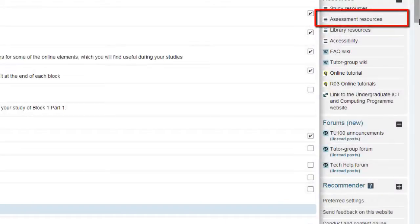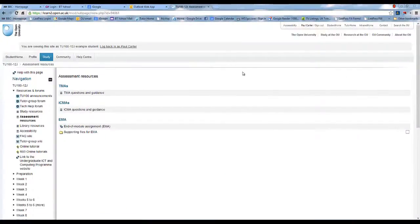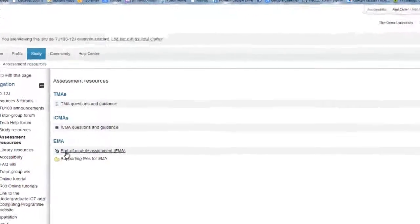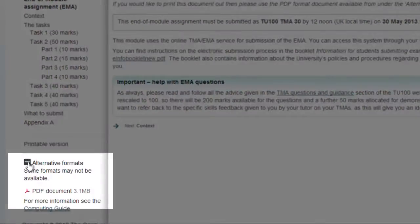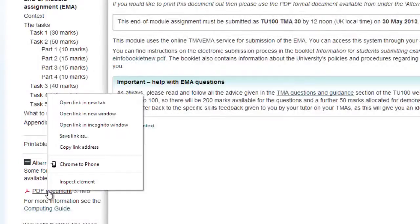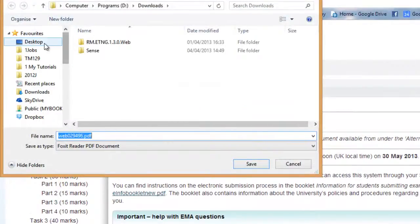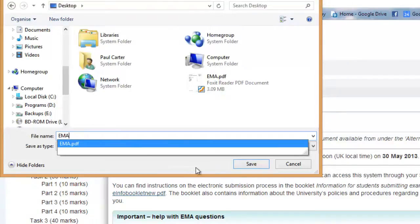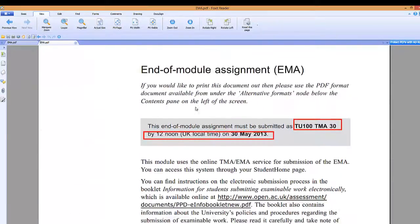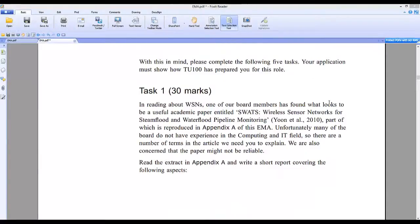Another bit of preparation that really paid off was double checking the EMA requirements. It helped to have downloaded the PDF copy of the EMA from the TU100 website. On the PDF document she could underline or highlight any details that she knew she should take particular note of, including a reminder of the deadline and any word counts that she had to adhere to.